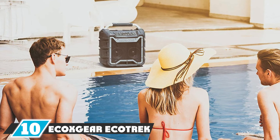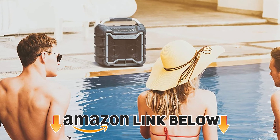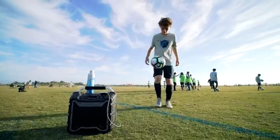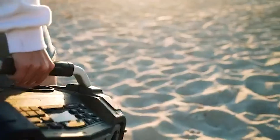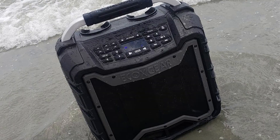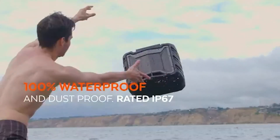Finally, the number ten position is dominated by the Ecoxgear EcoXBT Boombox. It is a great speaker for those who want a speaker that can go anywhere — not only waterproof but also shockproof and floatable. You can take this speaker camping, kayaking, or out on the boat without worrying about damage. It is a portable Bluetooth speaker with everything built in — FM radio, aux input, and a mic jack are just a few of the handy features.